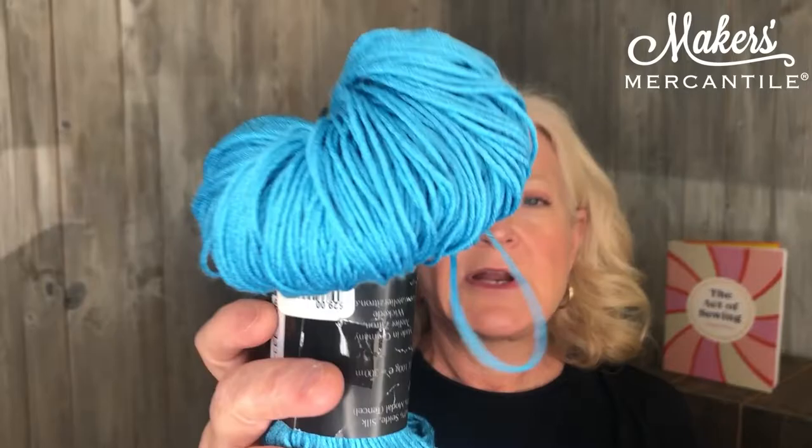Item number one is our yarn. We always start off with our yarn, but if you're a sewist, hang tight because I got something really special for you. Our yarn this week is GlantzPunkt. If you look at it real close, it is a nice shiny, very drapeable yarn. It is 60% silk and 40% Modal, which is one of the brand names of Tencel. So it is considered a 100% natural yarn.